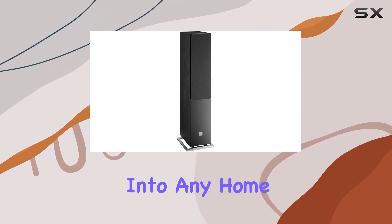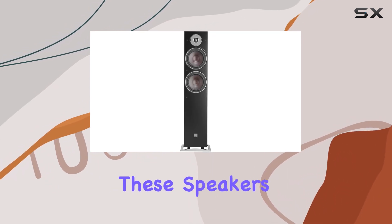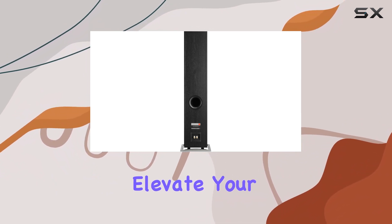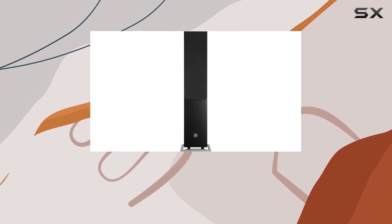Whether you are a discerning audiophile or a casual listener, these speakers elevate your home theater or stereo system to new heights. Elevate your audio experience and bring home the Dali Oberon 7 for a true sonic masterpiece.